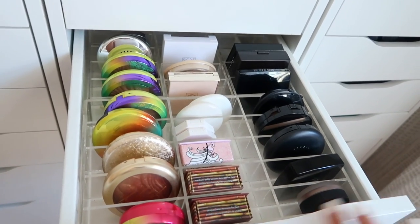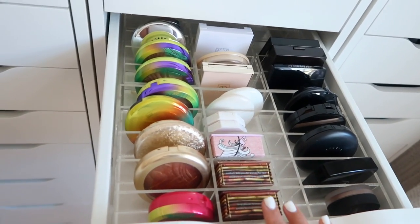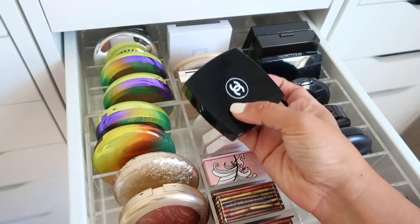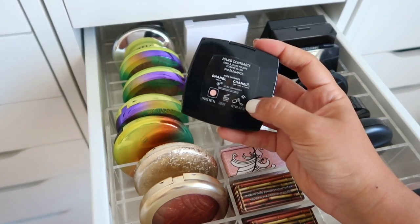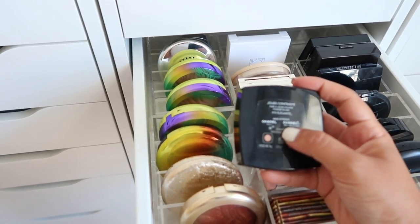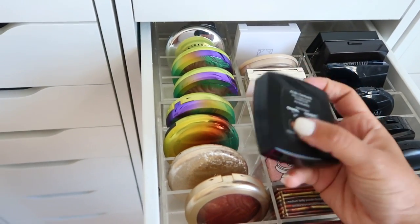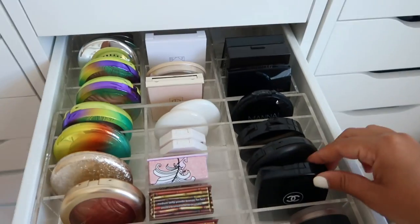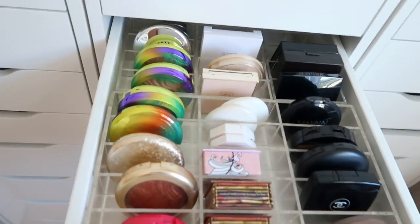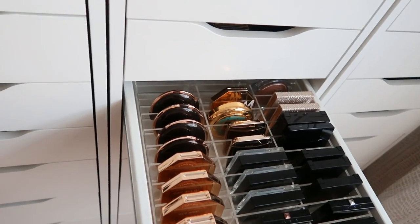This drawer isn't my favorite aesthetically because it's a mix of colorful, white, and black compacts - but the purpose is to be useful, not just look nice. I have the Physician's Formula Butter Bronzers, some Fenty cream blushes, and I completely forgot I bought this Chanel blush - I need to use that. I think it was too light for me but I was influenced by someone online to buy it, which happens a lot. Just some extra pressed powders, bronzers, and all that good stuff.